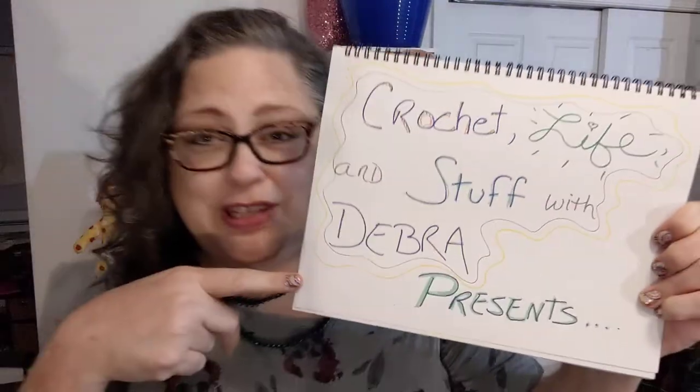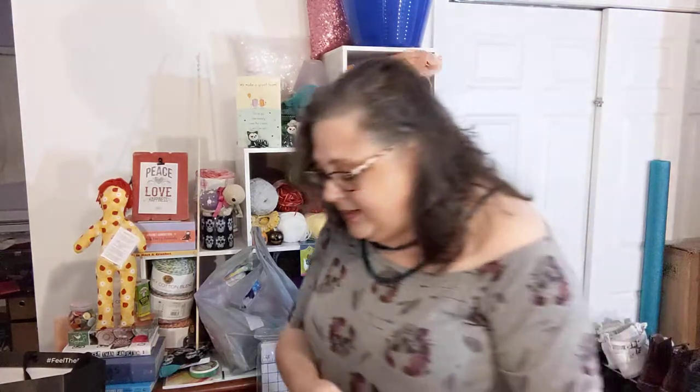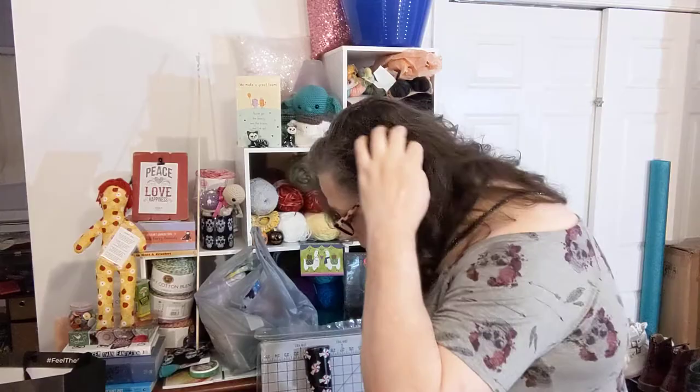Hello y'all! Crochet Stuff in Life with Deborah presents me, Deborah, with some shopping hauls today. Been shopping in a few places. Gonna start with Goodwill. Yes, look at this - the outside of this wrapping paper is a little rough but it's nice wrapping paper, and look how much is still on that roll. Let me see how much it was - this was 99 cents.